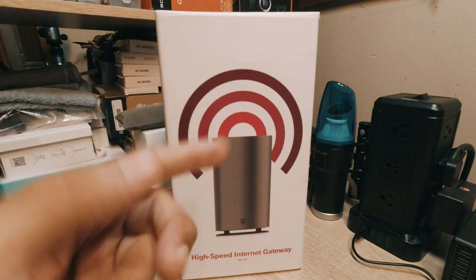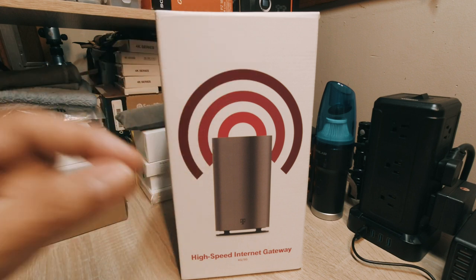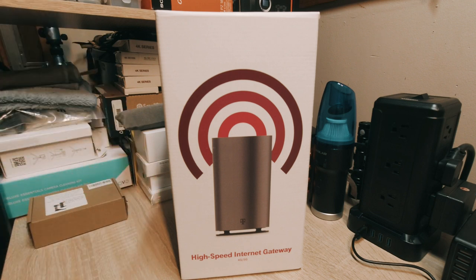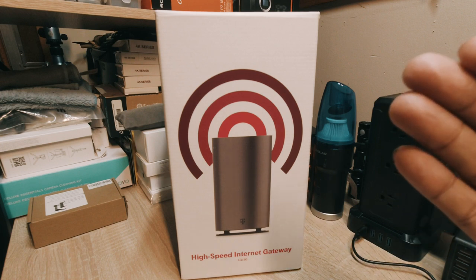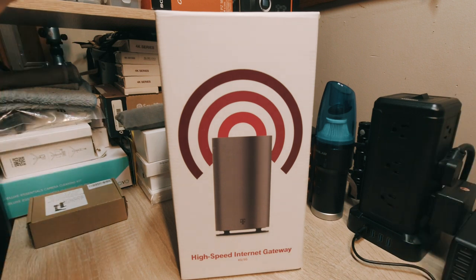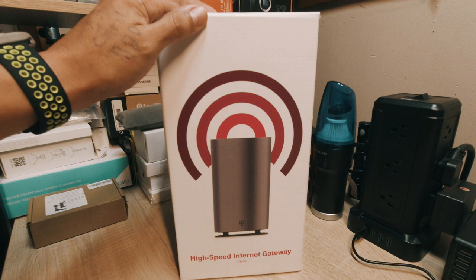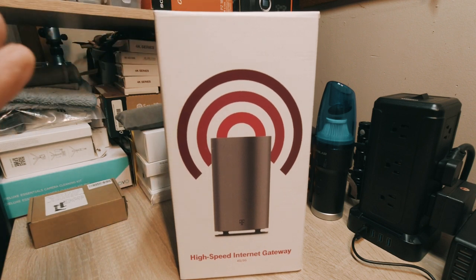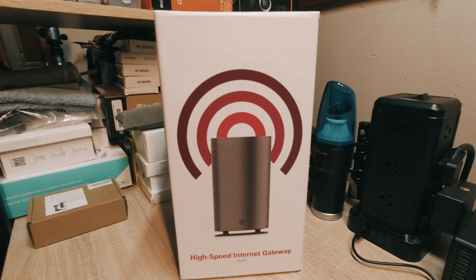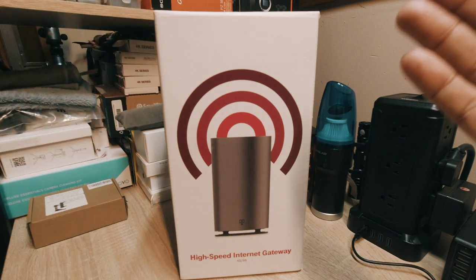When I first set it up — you can see that in my first video, I'll link it up here — it did a little update. I think a lot of people having problems in different areas or cities that still have 5G towers around them are experiencing issues because T-Mobile hasn't fully updated this internet gateway yet. It is a new product and they're still working through back orders.